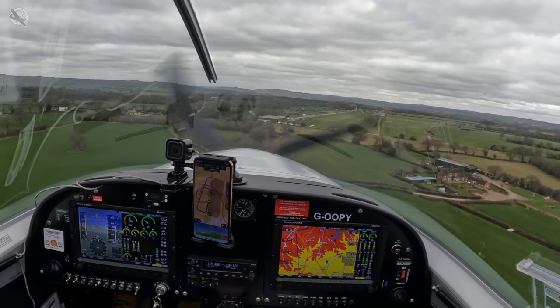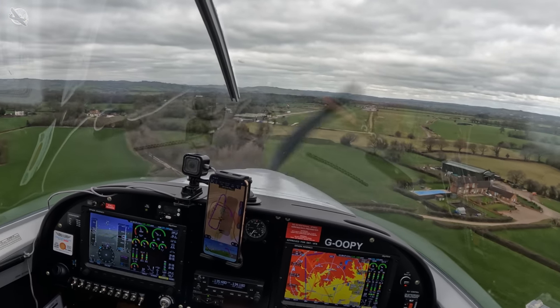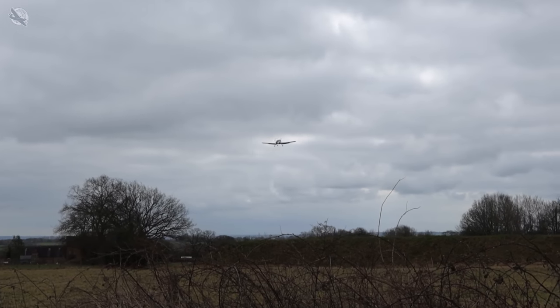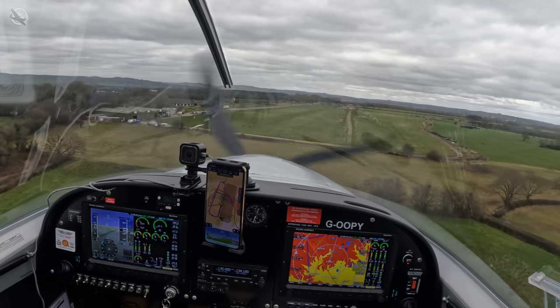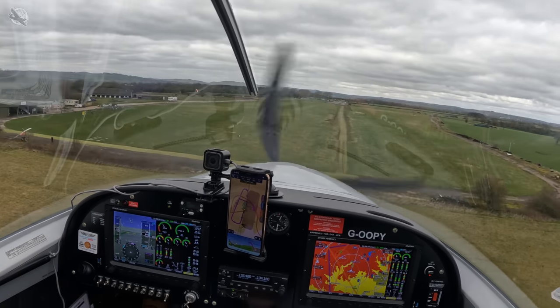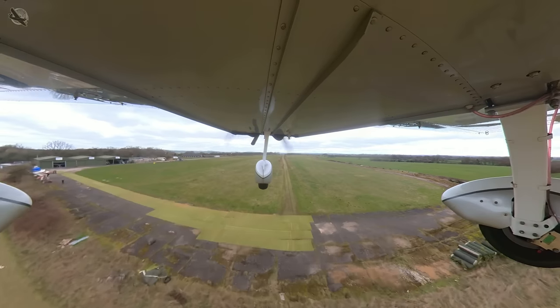This time on Shortfield, I visit Darley Moor Airfield in Derbyshire to meet a friend and a fellow YouTuber. With their grass runway flooded and out of commission, I get to check out their narrow winter hybrid runway for the very first time. Oh, is this even a runway?